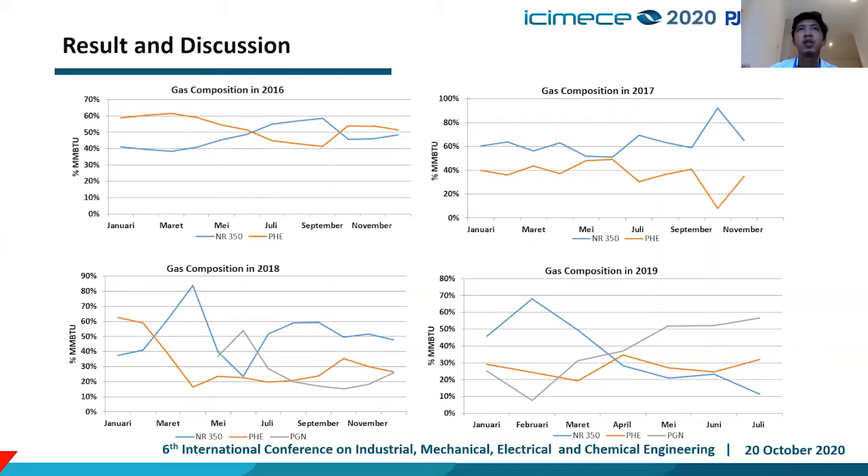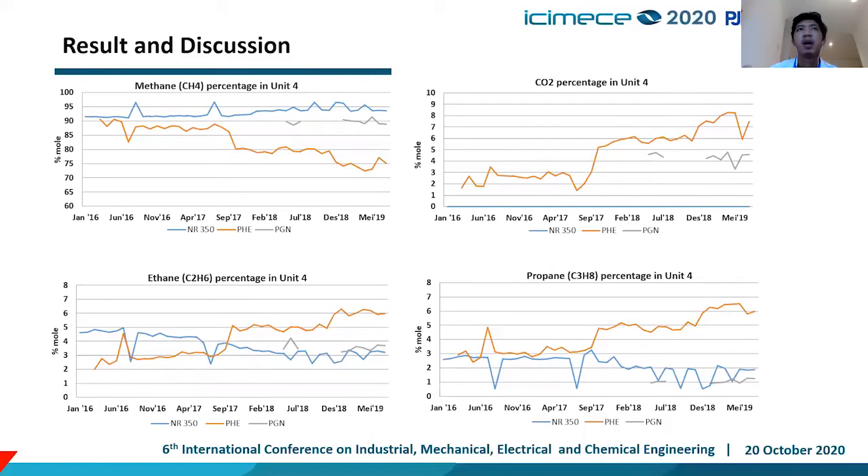This is the gas composition from 2016 until 2019. You can see that in 2018 and 2019, we have a new gas supplier called PGN, which will reduce consumption from NR and PHE. Regarding quality, NR is the best quality because it has a methane percentage of more than 90%, as it is LNG, so it usually has a cleaner and better gas composition. Meanwhile, PGN and PHE are pipe gas sourced directly from gas fields.